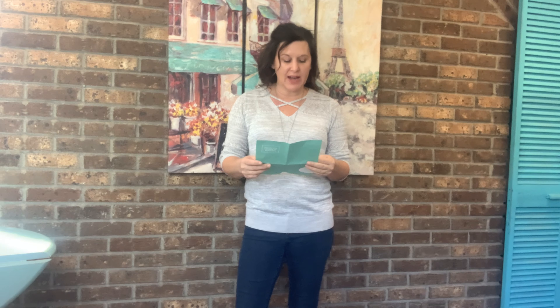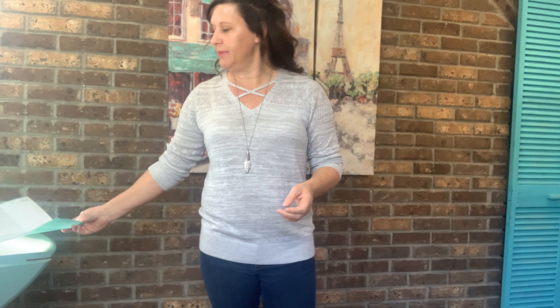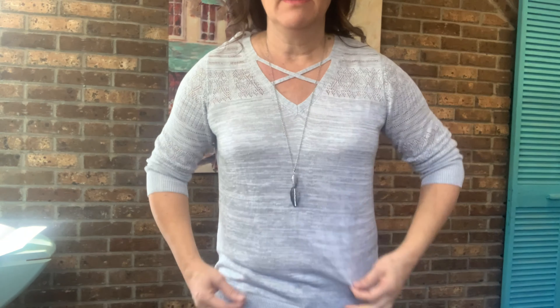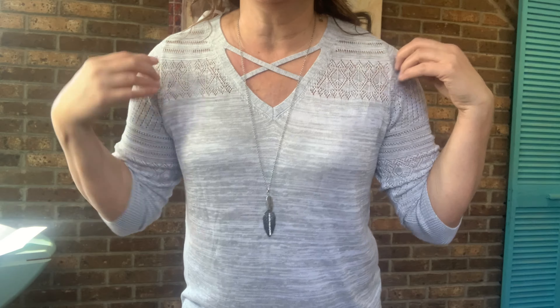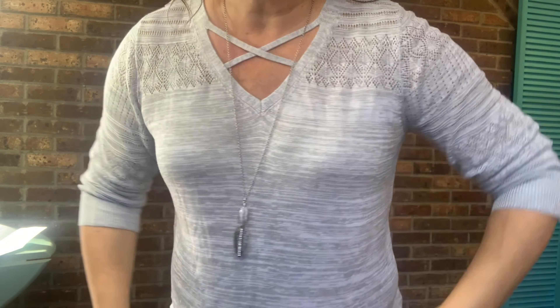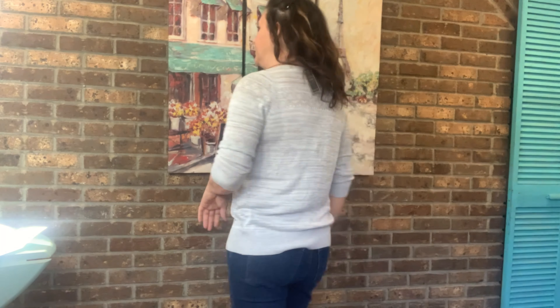I'm back with the Letty & Me Nikki Pointel three-quarter sleeve pullover in gray, size medium, $42. I'll show you this up close so you can see the crisscross detail here and the detail on the sleeve. It's very lightweight and comfortable — just a nice everyday casual shirt. Let me know what you guys think; I'm going to go put the cardigan on with this.